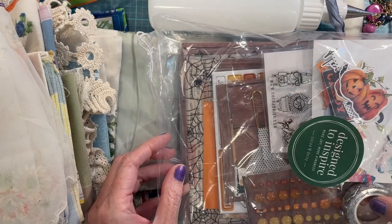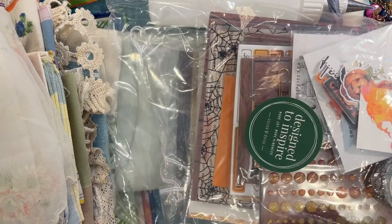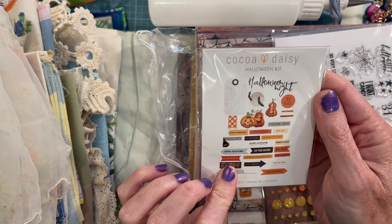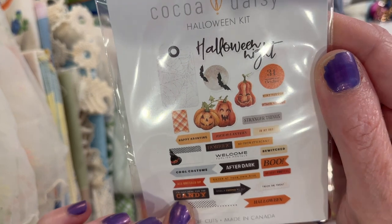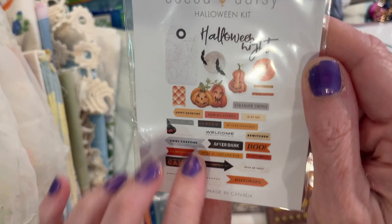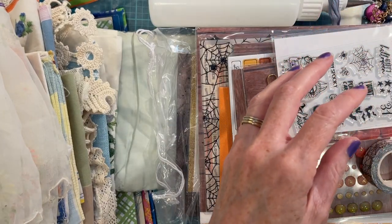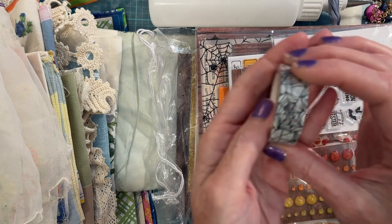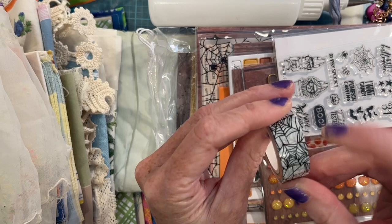Coco and Daisy! Let's see — we have a Halloween kit with die cuts, some little tags and signs. There's a tab in there too, it's so cute. And this must be a little business card for Coco Daisy. And some washi tape — it's like a sort of transparent spider web. That's neat.